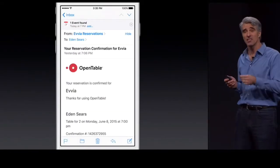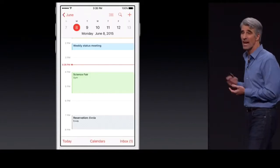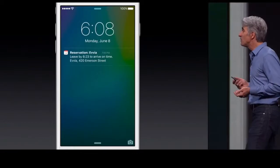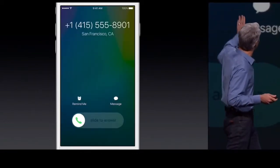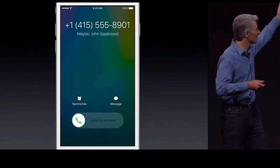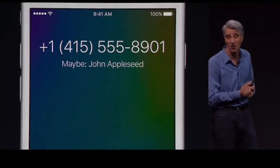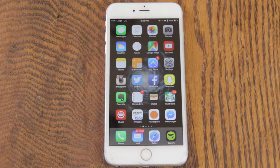Siri will now actually go through your email and pull out different invites for meetings or appointments and automatically add them right to your calendar. Another pretty cool thing: if someone calls you and you don't recognize the number, but that number is located somewhere in an email, your iPhone will actually go through the email and suggest a name that could possibly match up to the number calling you. That's pretty awesome.